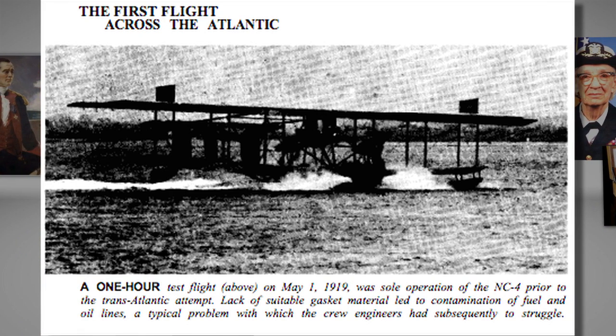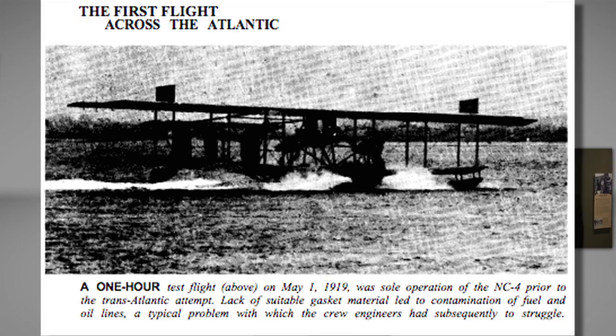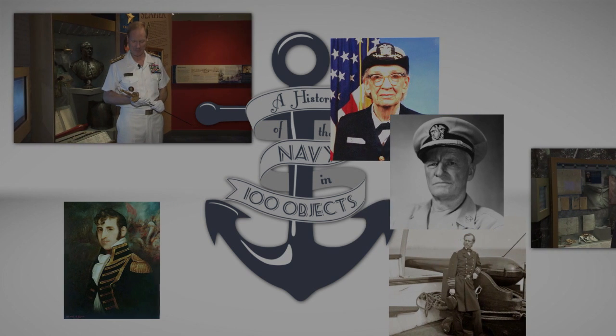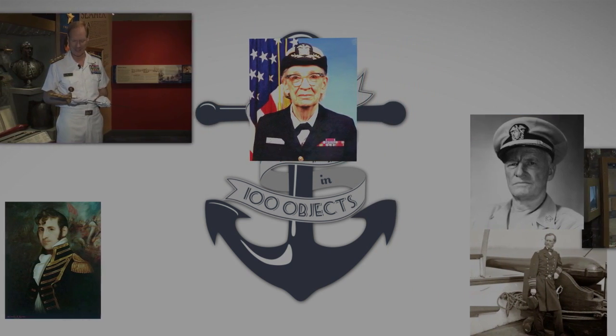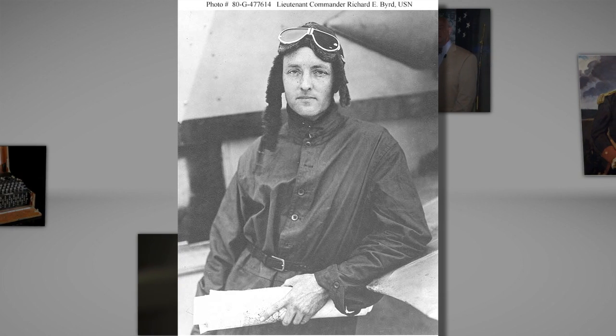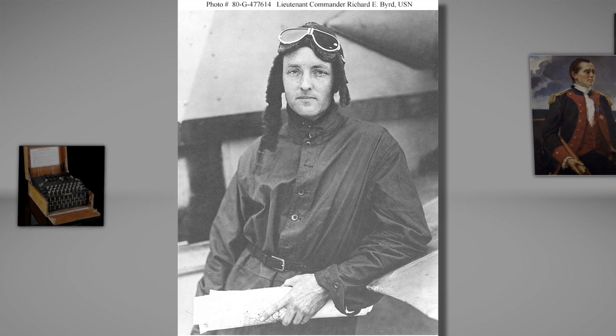There were actually four original aircraft, but NC-2 was scrapped early on in the mission in order to provide spare parts for the other aircraft. The crews, pilots, and planners of the expedition were composed of a veritable who's who of early naval aviation. Future polar aviator Richard Byrd helped plan the route, and Mitscher and Towers were both pilots and commanders.